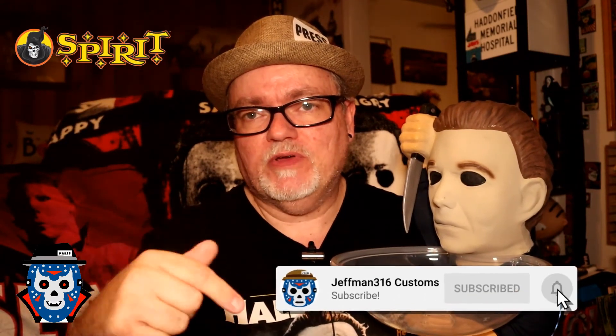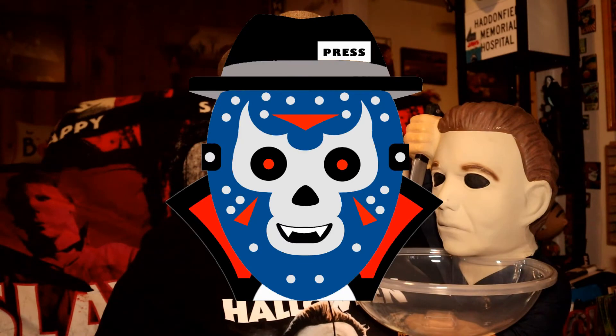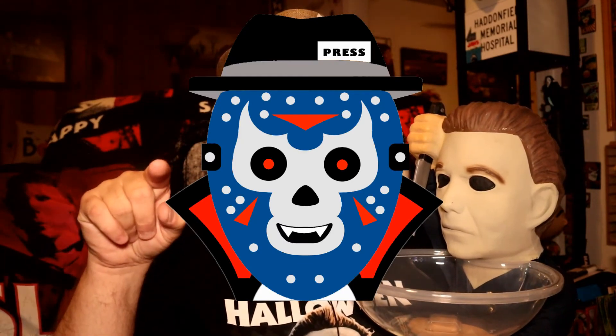That was my haul video about the Michael Myers and Halloween items I've gotten this season at Spirit Halloweens. Me and my buddy Mikey here want to ask you to do the normal YouTube favors — like the video, subscribe to the channel, share the content, comment below, and hit the notification bell on your way out. Until next time, this is Jevman316, your pop culture reporter, signing out — you guys be safe out there.